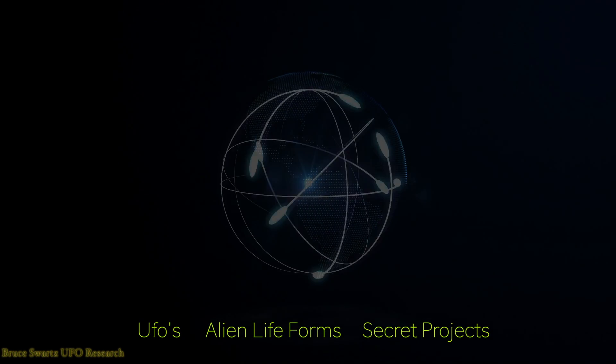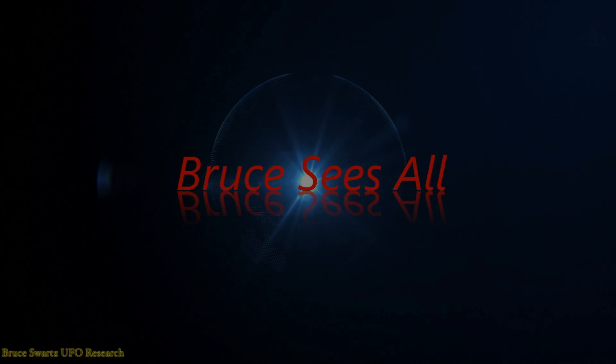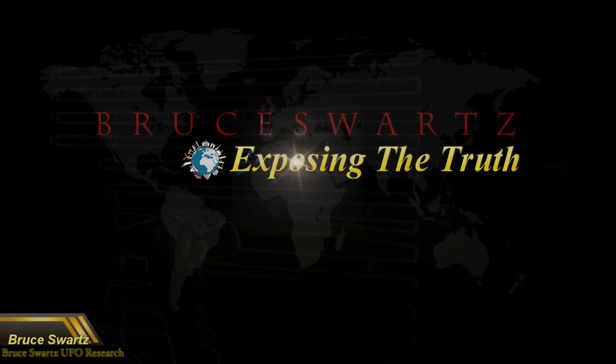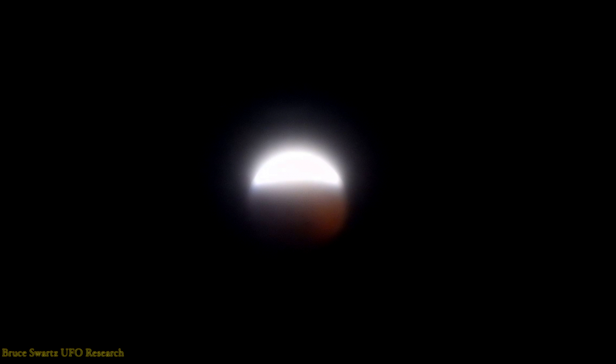Hello everyone, welcome back to my channel. Good evening, my name is Bruce Warts, I'm from Montreal, Quebec.